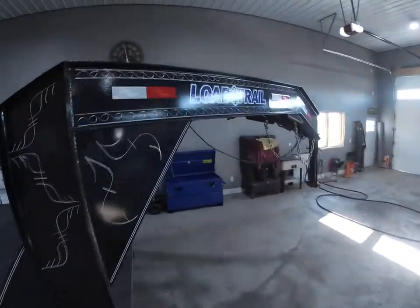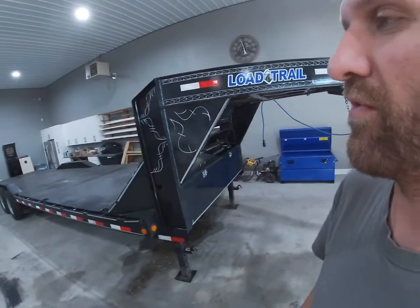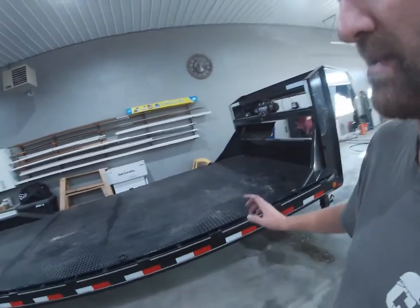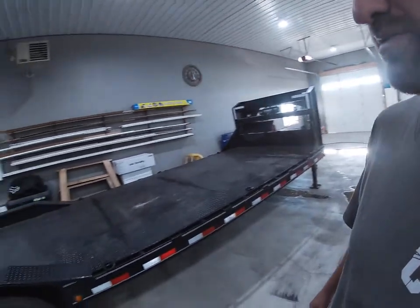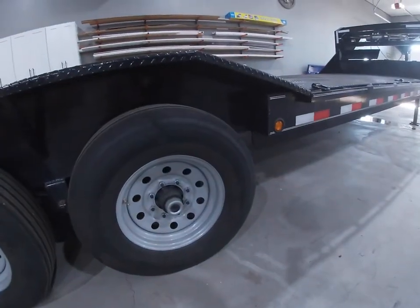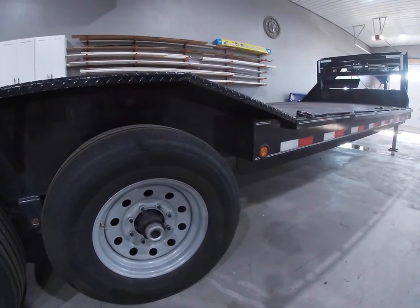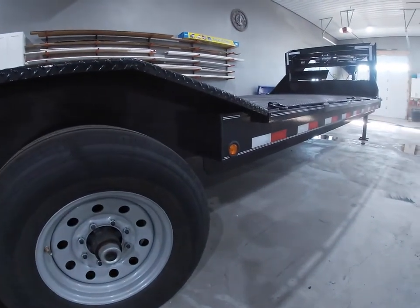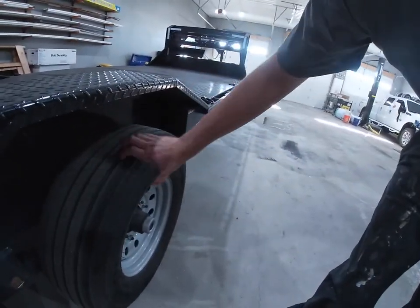We have a Load Trail review right here — a Load Trail gooseneck. It's supposed to be a 26-foot, 14,000-pound GVW, however I had it changed because my skid steer and mini excavator plus trailer weight is more than 14,000 pounds. The axles all stay the same; they changed to a heavier rim and a heavier ply tire to get to that higher load range. We have 235/85 R16s with a 14-ply tire rating.